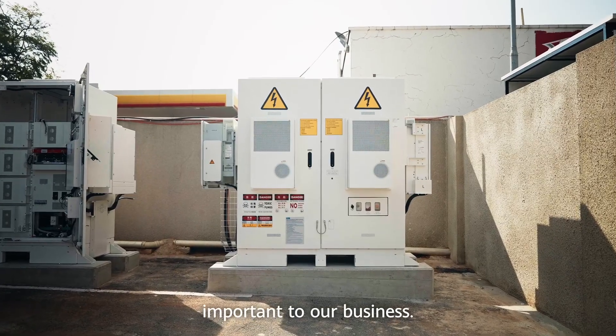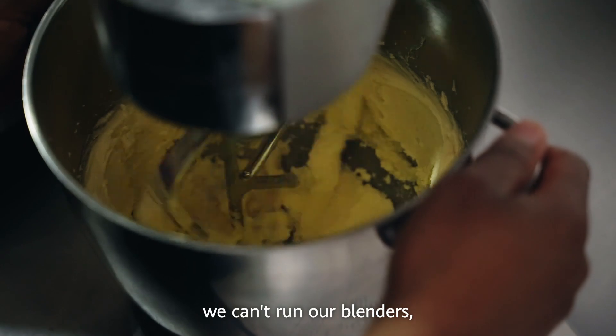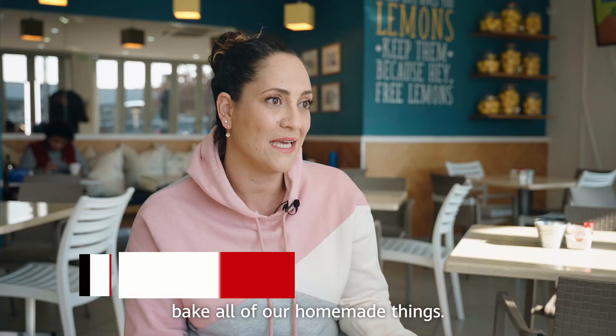Power supply is very important to our business. Without it, of course, we can't run our coffee machines, we can't run our blenders, we can't run our oven to bake all of our homemade things.